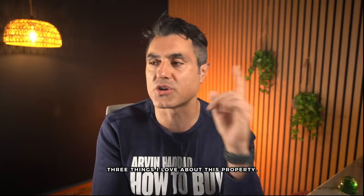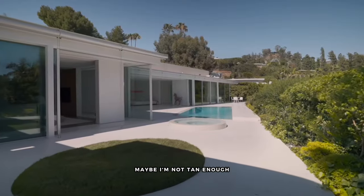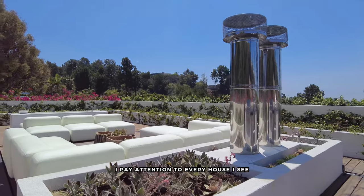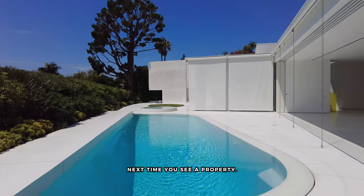Three things I love about this property. Number three: it's south-facing. You know I like that sun — maybe I'm not tan enough to show that to you guys, but I do. I love south-facing. I pay attention to every house I see. I bust out a compass on my phone and I check it, and you should too, next time you see a property.